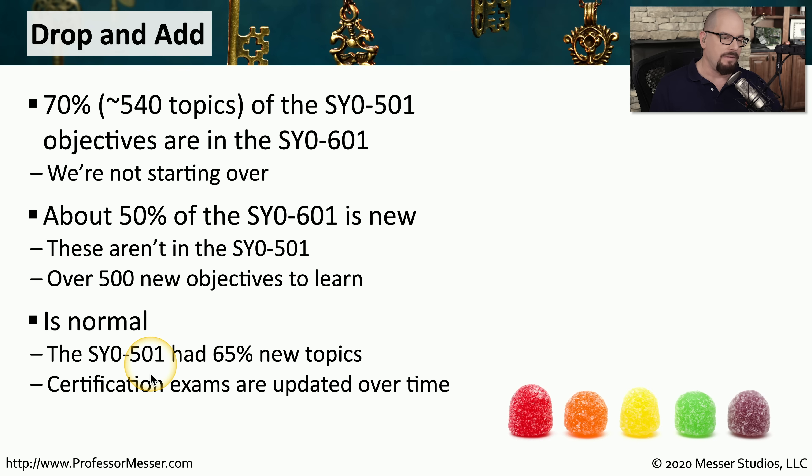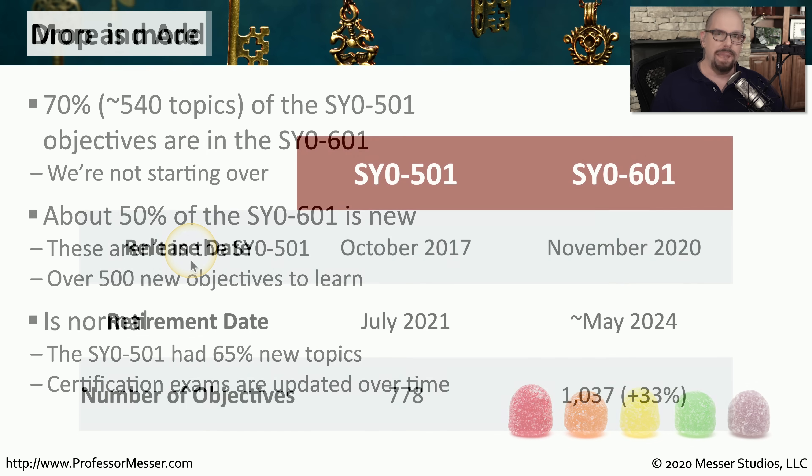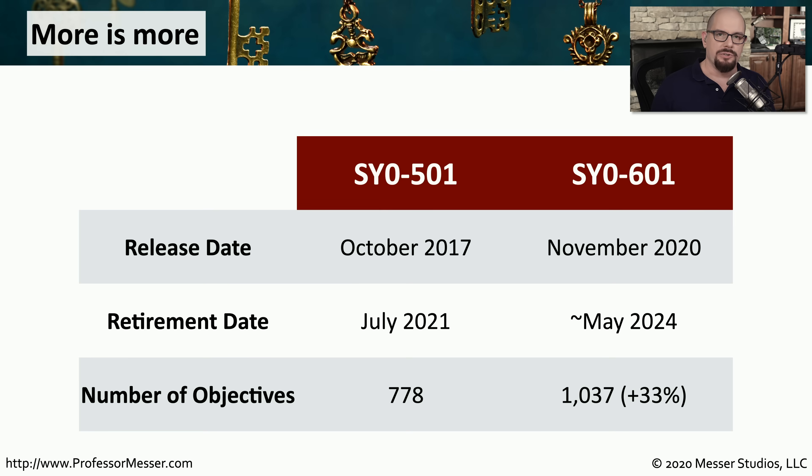You'll notice that the 501 had 65% of its topics brand new in that exam. In this case, it's a smaller number — only 50% of the 601 is new. And it's that difference in numbers that is the first reason I would tell you not to wait for the 601 exam. It's going to be a much larger exam, 33% larger than the 501.